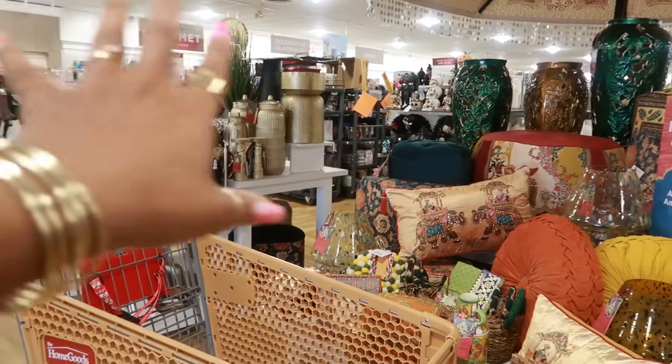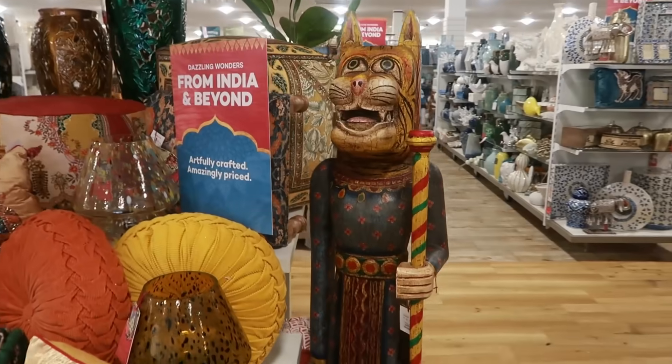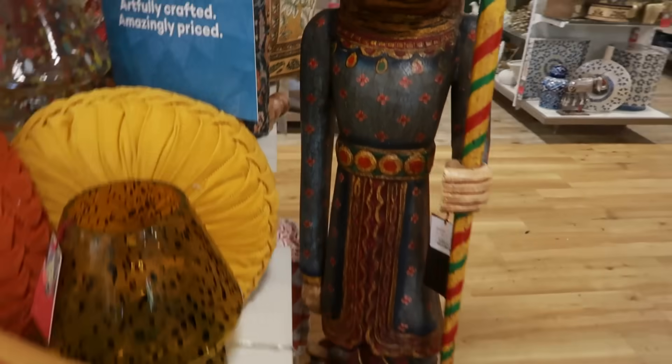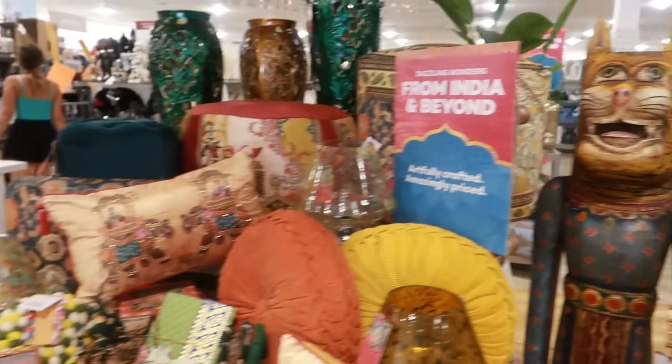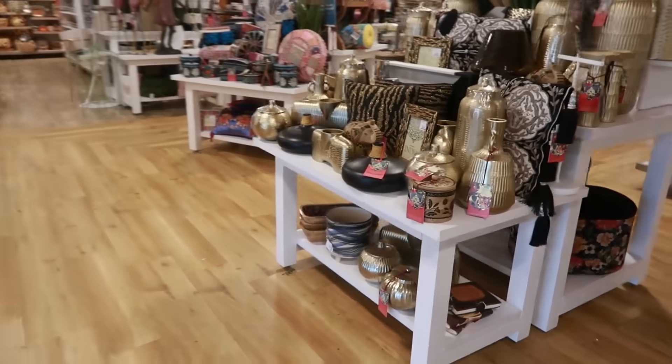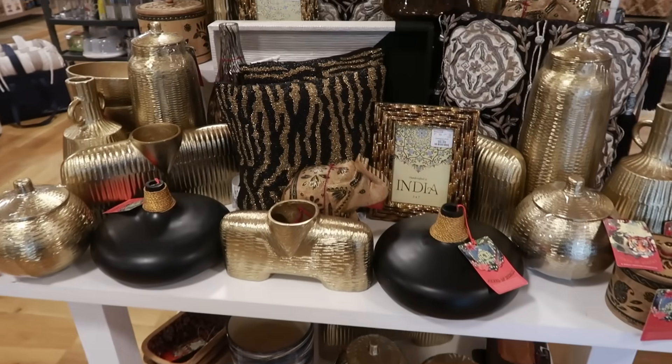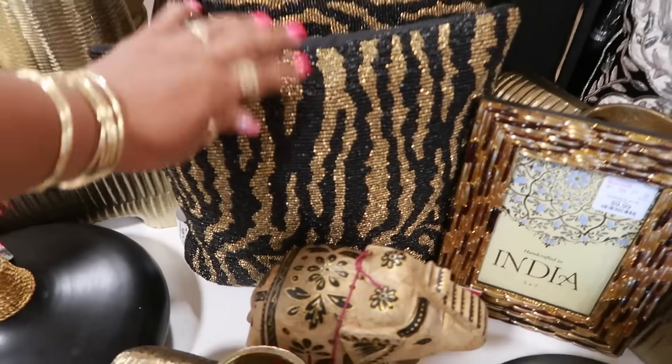I can see out the corners of my eye a lot of Halloween stuff. Look at that big old cat. Wow, that's different — $500. All the gold and black right here. I like that beaded pillow. That's nice.